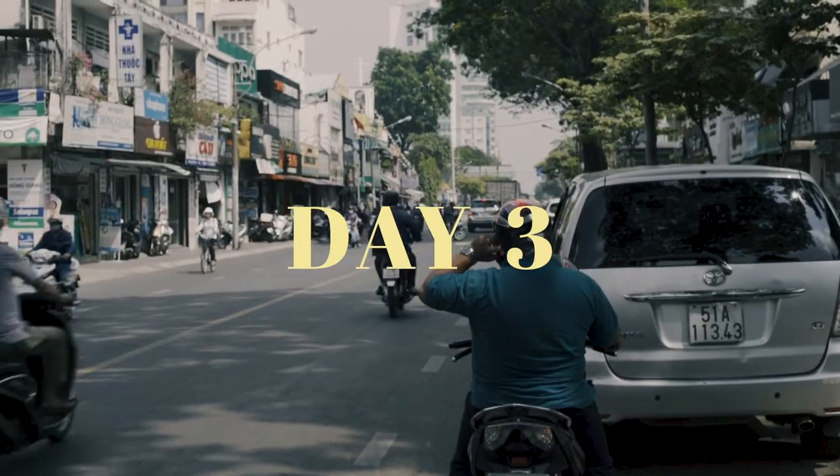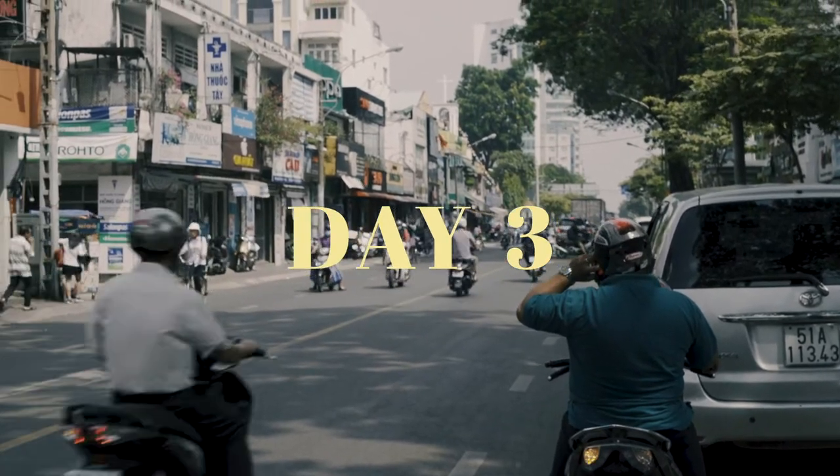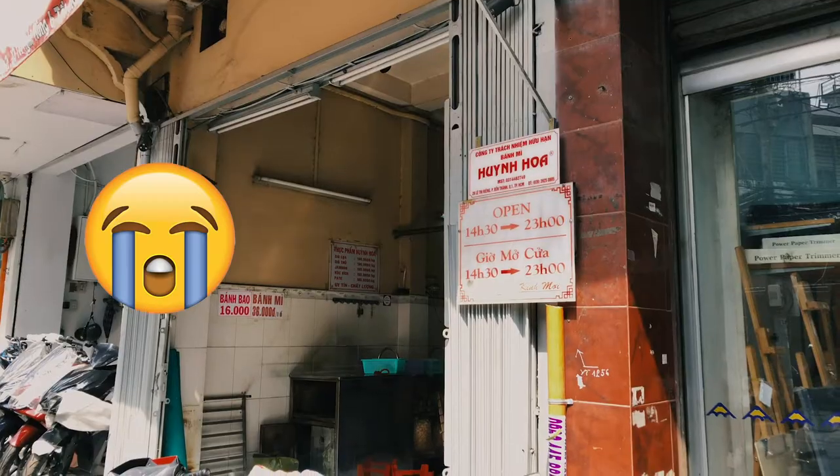I'm up, maybe not so bright and early. I was so tired this morning from all the walking yesterday, but I'm on a mission — I'm going to get some banh mi, and also my new addiction, Vietnamese coffee. Let that be a lesson in Googling, which I clearly didn't do very well, because the banh mi place only opens at 2:30. So no banh mi right now, but backup plan — it's my favorite — pho.